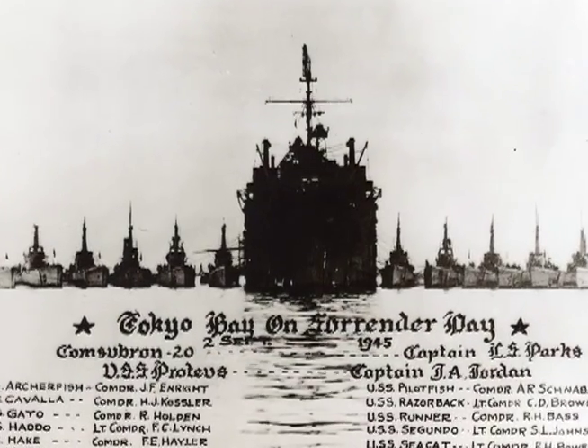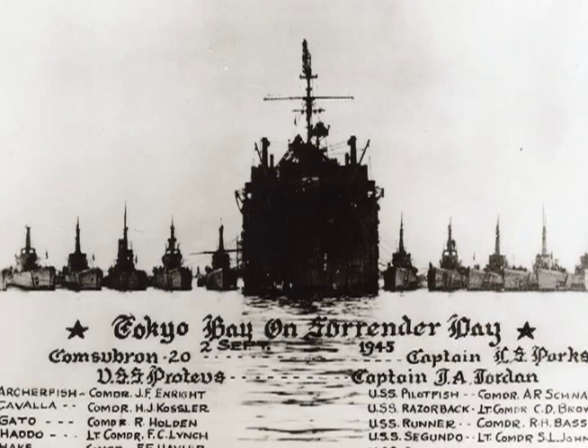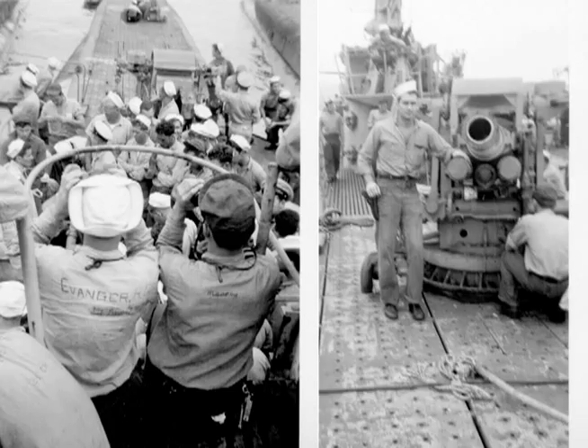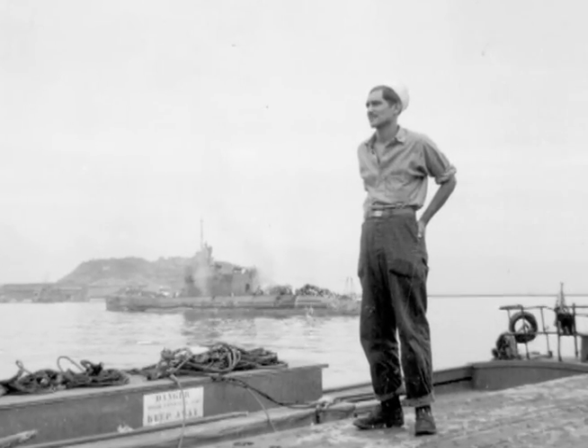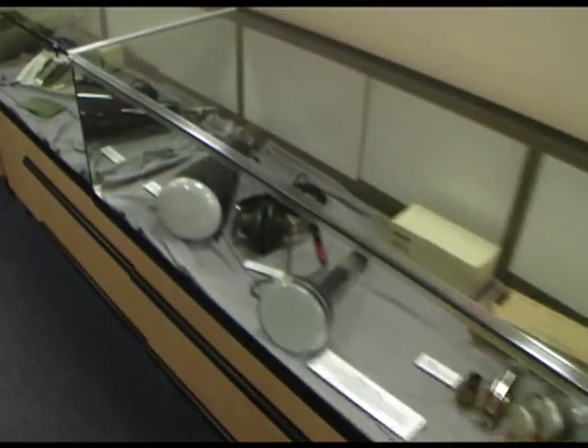At the end of the war, out of the 288 submarines that saw combat, Razorback was selected to be one of only twelve submarines present at Tokyo Bay when the surrender was signed aboard the battleship USS Missouri, officially ending World War II. Of these twelve witnesses to history, only two have been preserved as museums.